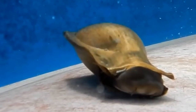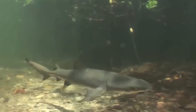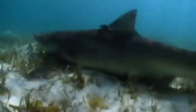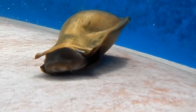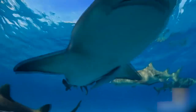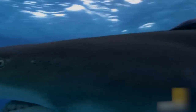The first method is oviparity, meaning the shark lays eggs. About a third of species do this — the eggs are contained within a casing known as a mermaid's purse, which the female deposits into the sea to keep the eggs safe from predators. The second method is viviparity, where the shark carries embryos through the whole gestation period and gives birth to live baby sharks, similar to mammals.